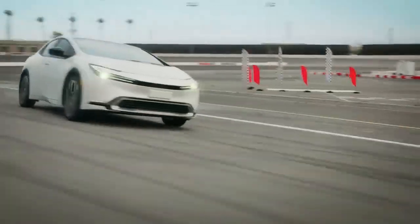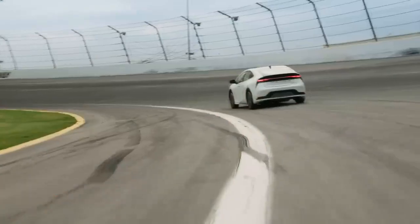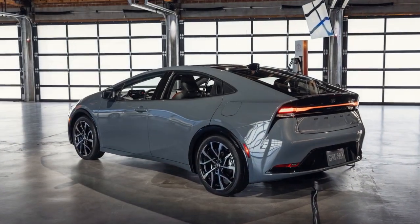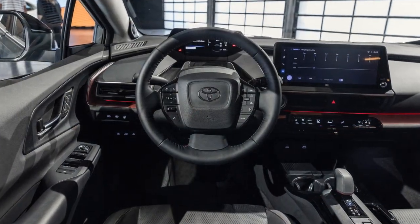Sleek and Modern Design. The Prius Prime's exterior design has been refined to blend efficiency with style. Its sleek lines and distinctive LED lighting give it a modern and sophisticated appearance. The interior is equally impressive, with high-quality materials and comfortable seating, making for an enjoyable and eco-conscious driving experience.